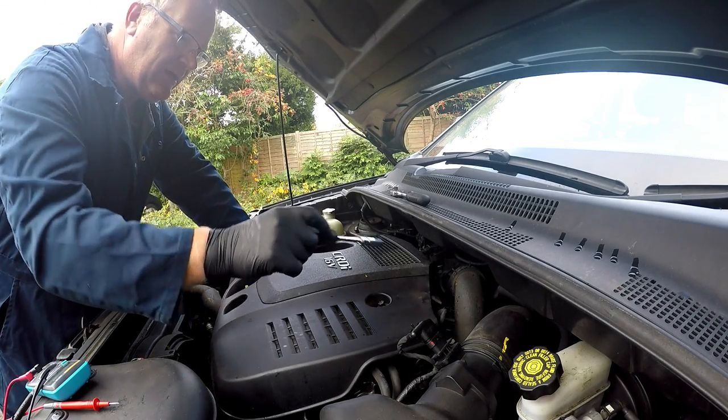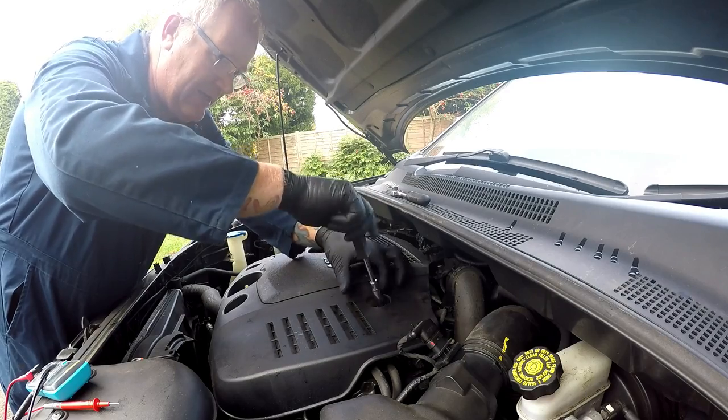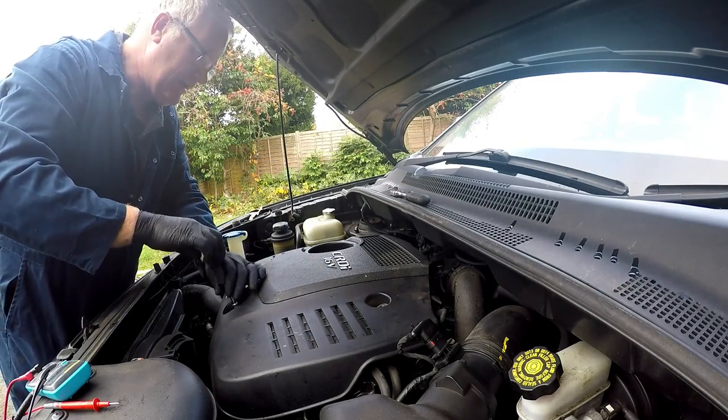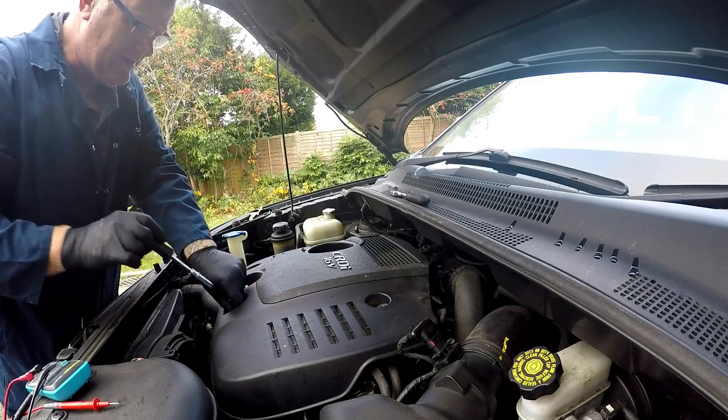Hey guys, so a bit of a problem. My car decided to throw an OBD error, so I've got an engine warning light on. Now there's probably a proper term for it, I don't know what that term is, but there's probably a proper term.